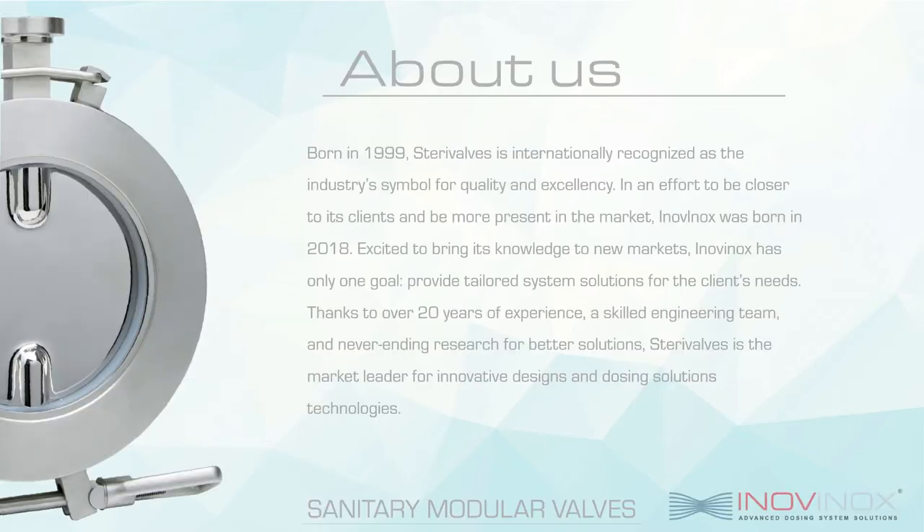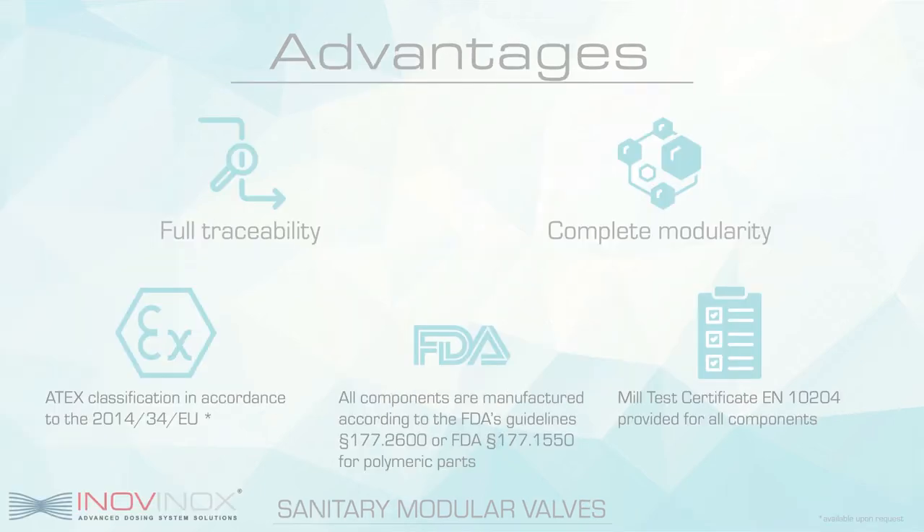First, a little bit about our company. InnoVinox was founded in 2018, a SteriValves child company and exclusive importer in the Americas, to bring closer representation of the brand in the continent and to provide a more attentive service to our clients. SteriValves is the only company in the industry that has accurate and fully traceable records for every valve, part, and component, from creation of the material onto delivery of the finished product. All our products are manufactured according to FDA guidelines and are tested to ensure the highest level of quality on the market.